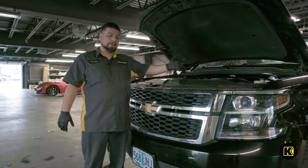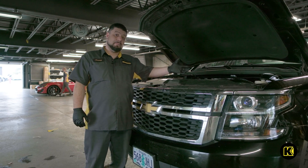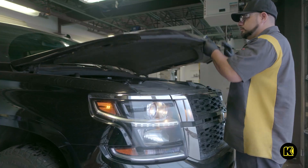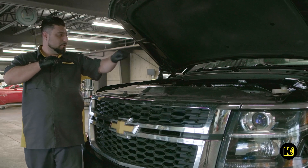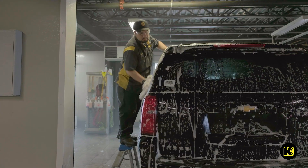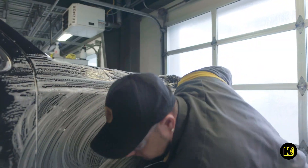Right here we will be performing the engine bay. We will start with degreasing, followed by steam, and then pressure washing the whole engine. After that, we'll be dressing all the compartment.